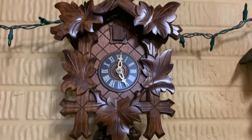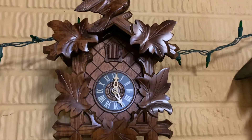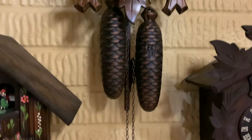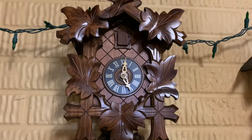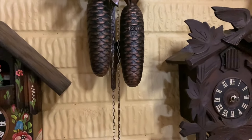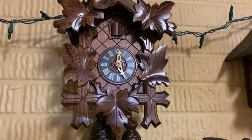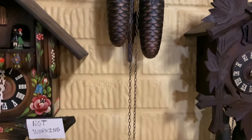Here is the newest Cuckoo Clock to the shop. It's a Regola 8-Day Cuckoo Clock. I recently got this about a month ago. It is in practically new condition — great cosmetic condition — and runs and chimes absolutely perfect.